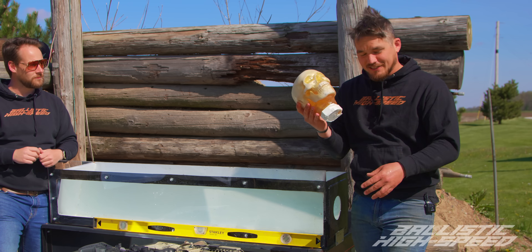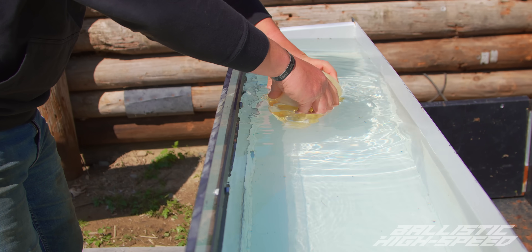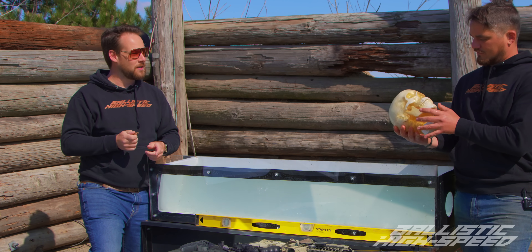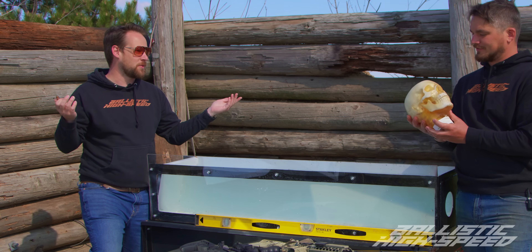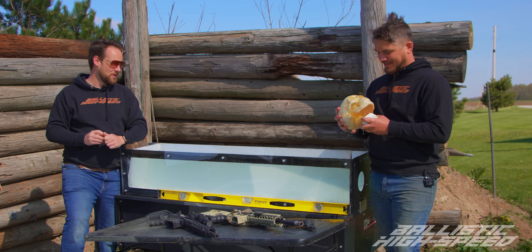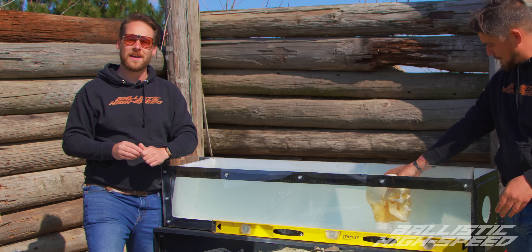We're going to be placing him in the box and seeing how much water you need to save your life from a bullet. Hopefully he will survive another episode — he's been through four or five at least. We'll see if he survives today. Welcome back to Ballistic High Speed.